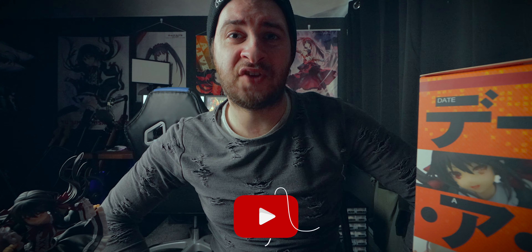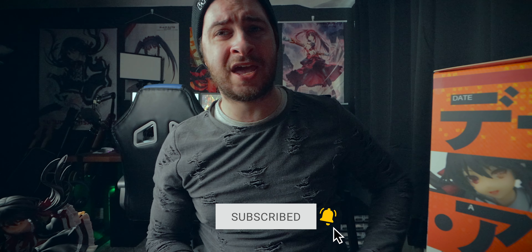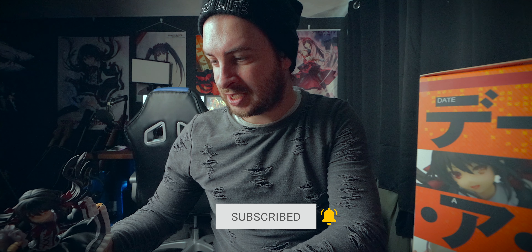What is up there, welcome to a brand new video. In today's video, we are unboxing and reviewing this gorgeous Kurumi Tokisaki casual wear figure. Look at that — absolutely beautiful. I just love the pose on this, absolutely amazing.